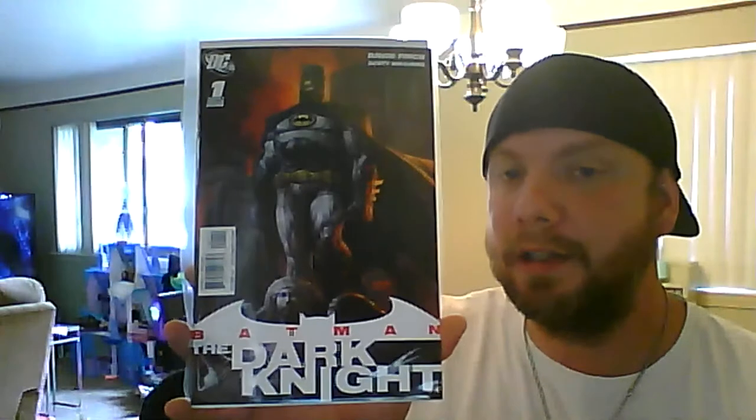Catwoman 58: 20 bucks. X-Men 25 variant — this is a sketch variant — 45 bucks with certificate. Satana number 8: 20 bucks. Batman: The Dark Knight: 8 dollars, not too bad. Amazing Spider-Man 570: 20 bucks — second Anti-Venom.